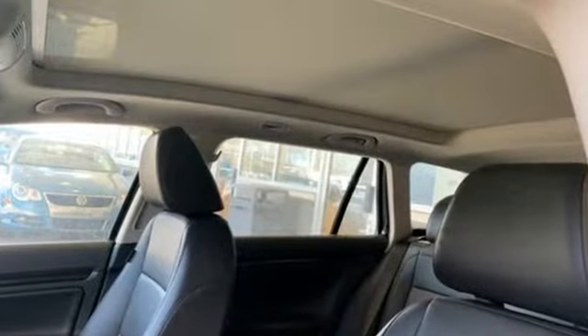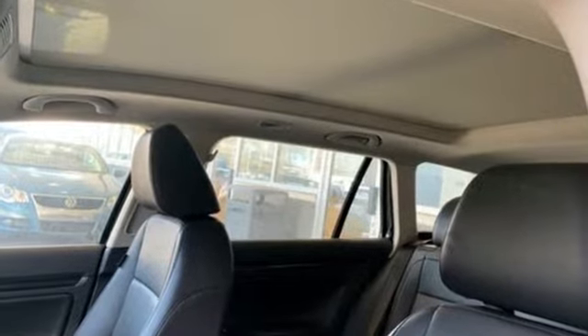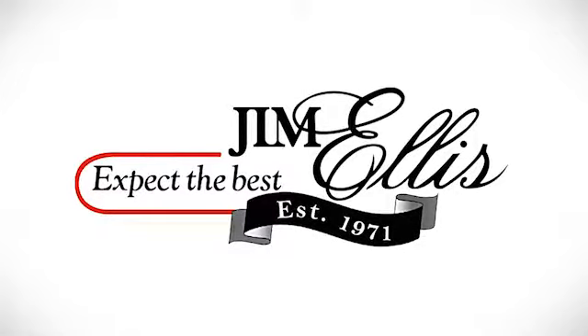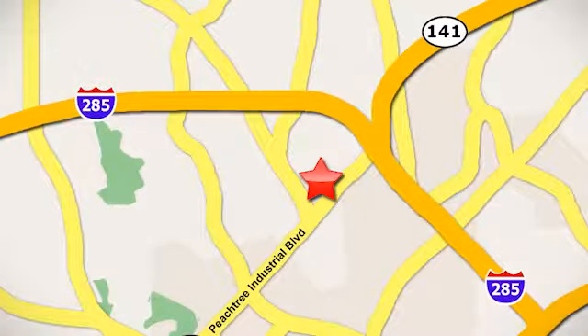Volkswagen, where safety and performance come standard. Hurry in today for a test drive. Contact Jim Ellis Volkswagen of Atlanta today or stop on by. We're conveniently located inside I-285 on Peachtree Industrial.